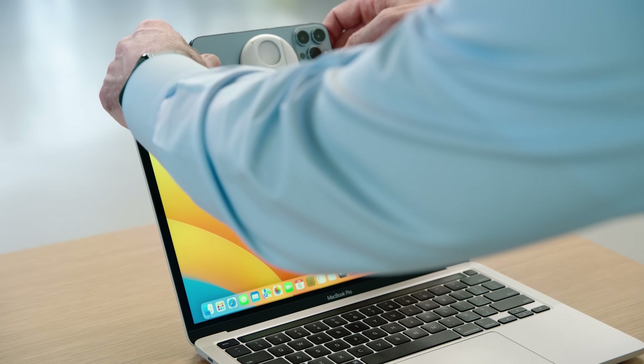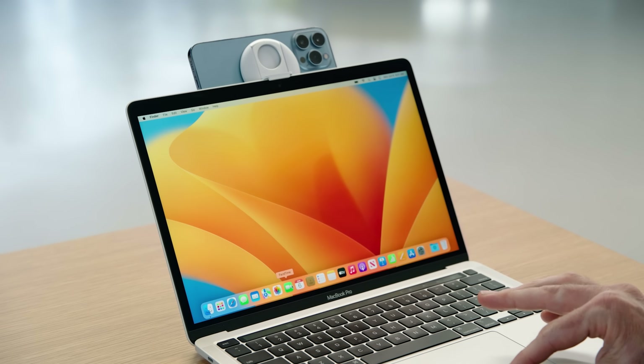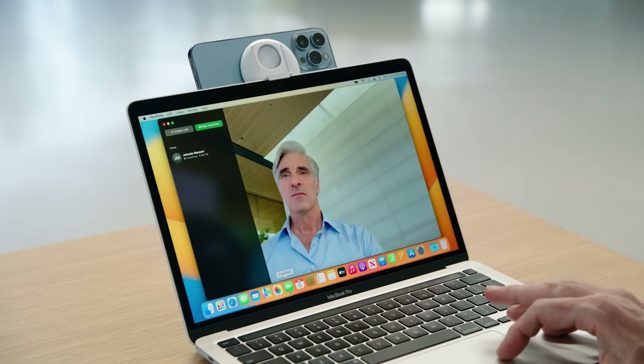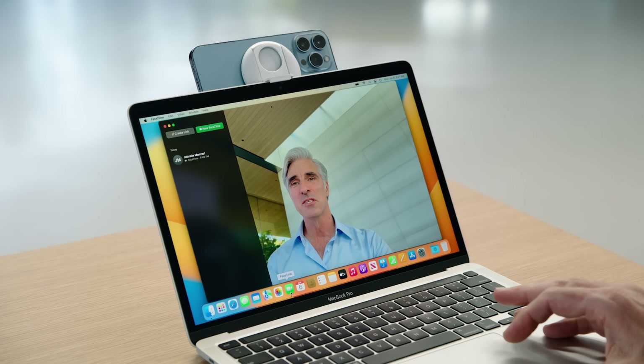There's also a new Continuity Camera feature that allows you to use your iPhone mounted at the back of the MacBook Air — or any MacBook — as a better camera. It just works using the detection system that Apple has incorporated into their software.